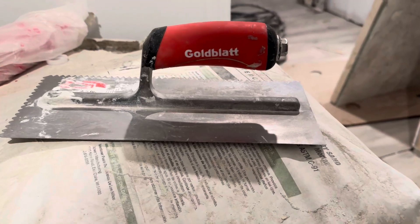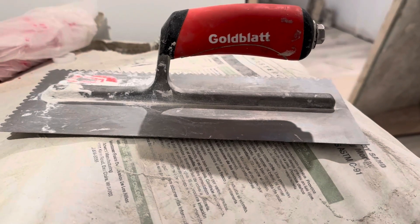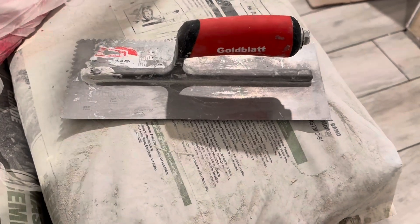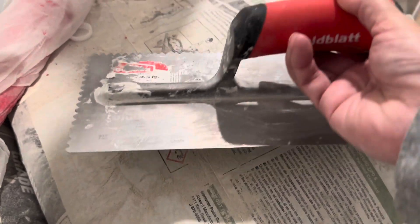Hey friends, if you are looking for the product that the pros use, this is the trowel by Goldblatt, and it is perfect for applying any sort of concrete — if it's a tile adhesive, anything that you need to put on the wall. It has both smooth edges and rippled edges as well, depending upon what your application is.